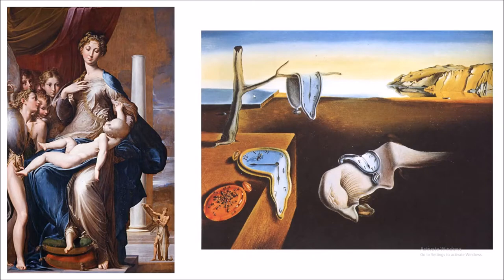Another major difference between the two is the use of color. I would consider Persistence of the Memory to be more monochromatic than Madonna with the Long Neck, because most of the surface appears to be a brownish color. There are some differences in color with the sky, but other than that it's pretty monochromatic.